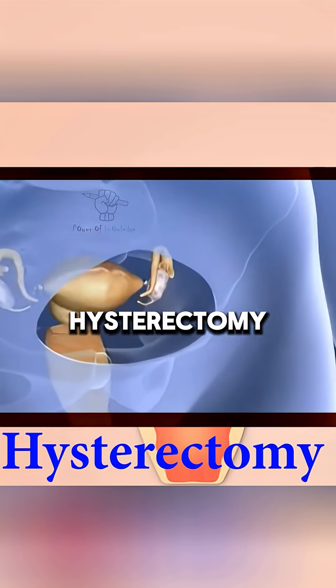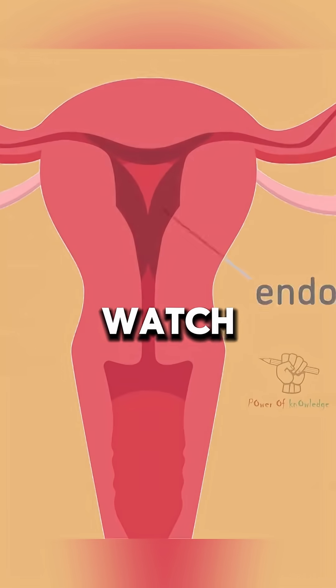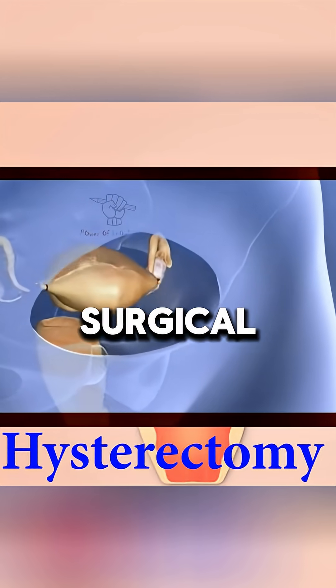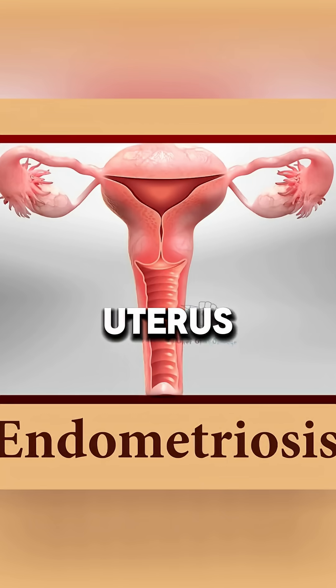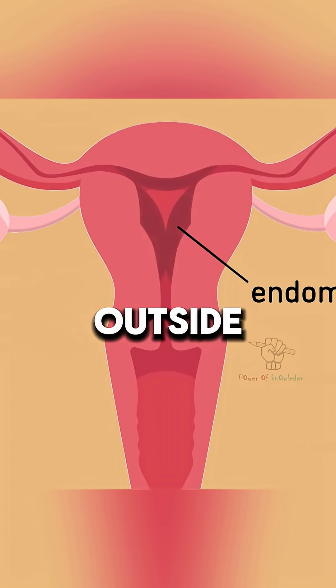Ever wondered what happens during a hysterectomy? A hysterectomy is a surgical procedure that removes the uterus to treat gynecologic issues like fibroids, tumors in the uterus, and endometriosis — when endometrial tissue grows outside the uterus.